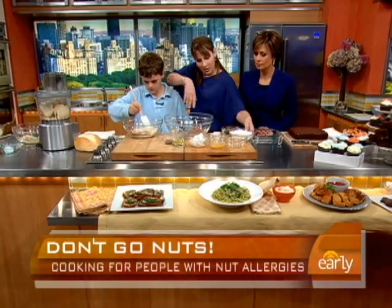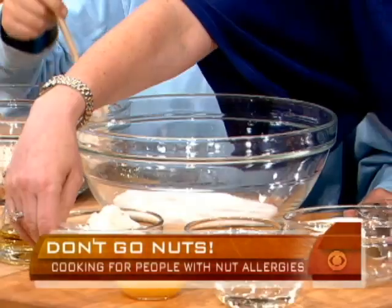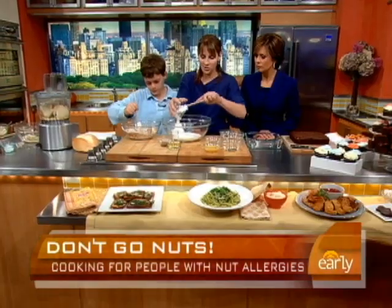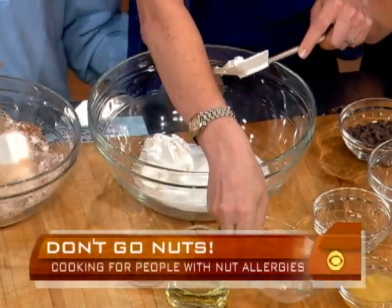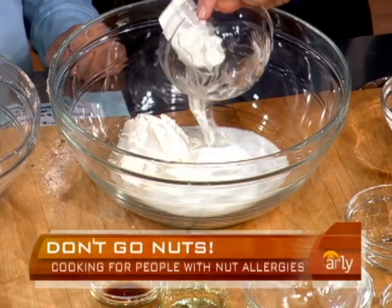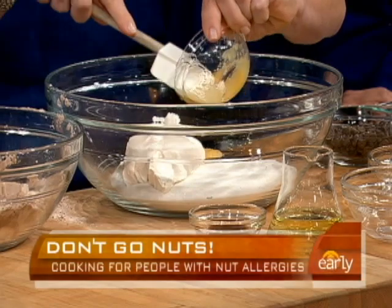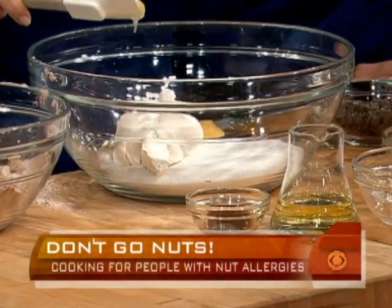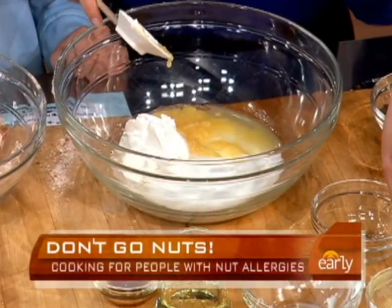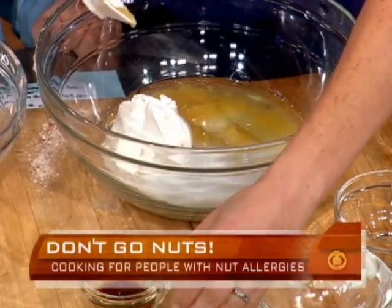On this side we're going to do the wet ingredients: sugar, sour cream — and depending on your allergy you can use regular sour cream or a dairy-free sour cream, which we use because of Benjamin's allergies — corn syrup, applesauce. What does the applesauce do? It's a binder and it makes them a little extra moist. And here's a secret ingredient: vinegar. Why vinegar? It gives it leavening. Then canola oil and vanilla.